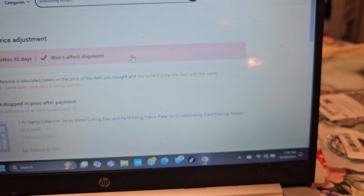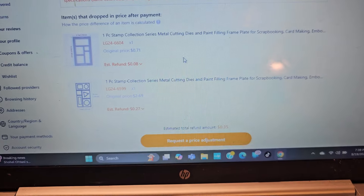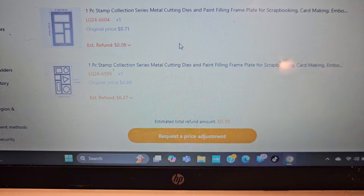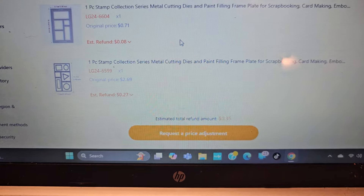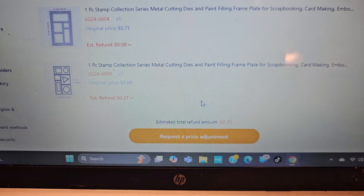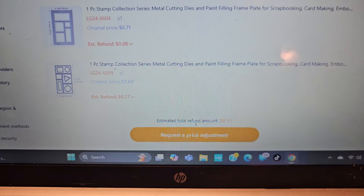So you hit price adjustment, and it'll either say there is a price adjustment, or it'll say not available at this time. I get a price adjustment on two of the items that were in my last order. This is available up to 30 days after you order.